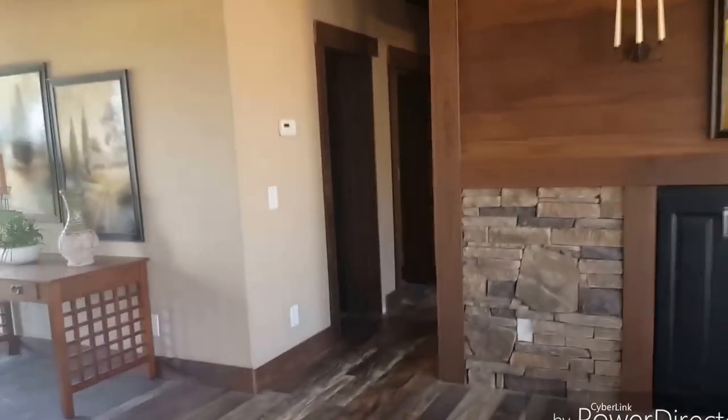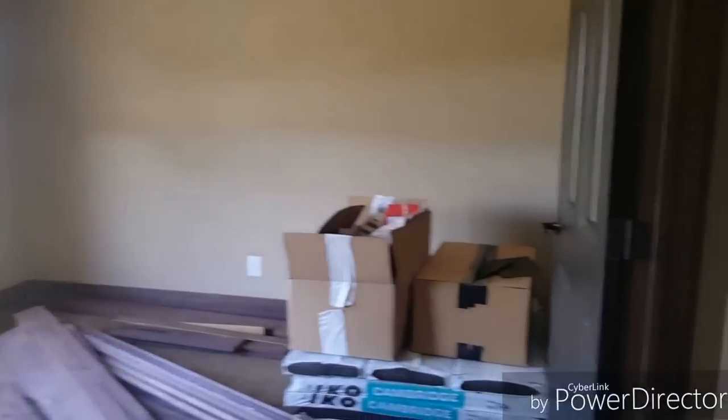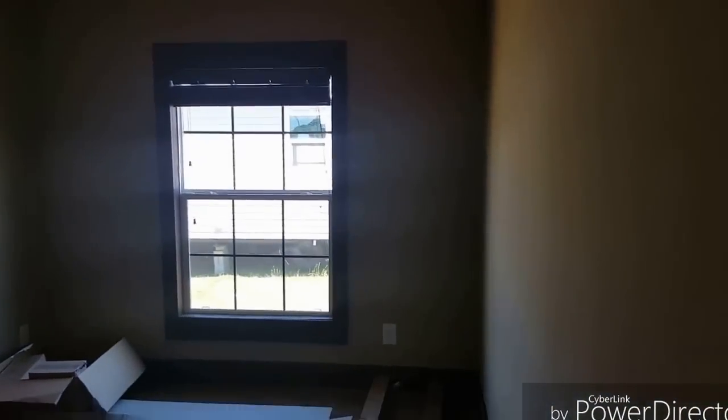Check out these spare bedrooms — this is going to be the spare bath. This spare bedroom is going to be about 14 by 14, and this one is going to be 15 by about 11.